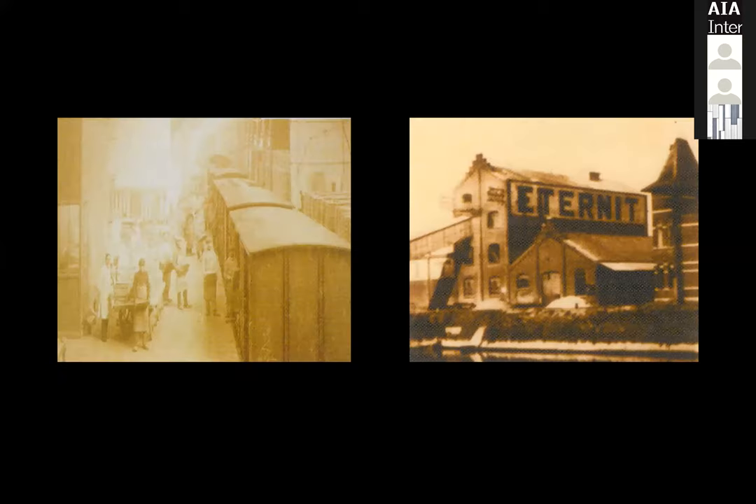You can see an old picture — the factory on the right is actually the same location in Belgium. Eternite is obviously renovated and doesn't look the same at all, but we still have the same facilities on the river. On the left you'll see an old train station; they were loading fiber cement onto trains that went out distributing it throughout Europe.